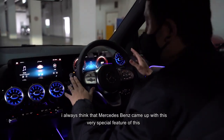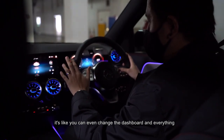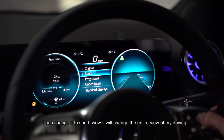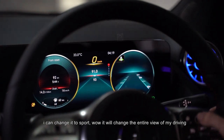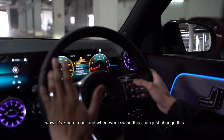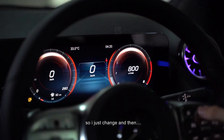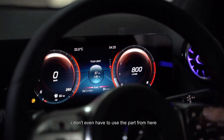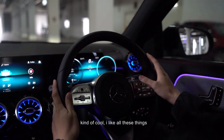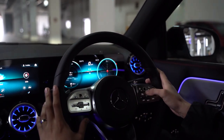I always think Mercedes-Benz comes out with very special features. You can even change the dashboard display. With just a few clicks I can change the sound and display — I can switch it to Sport mode, which changes the entire feel of driving, or to Classic mode. And whenever I swipe here, I can change whatever I want — the meter, everything. I don't even have to use buttons from here; I just swipe it. It feels very futuristic and really amazing.